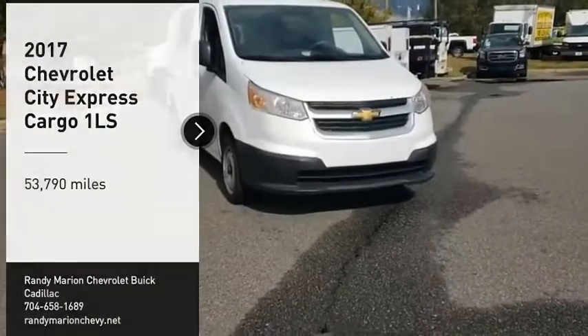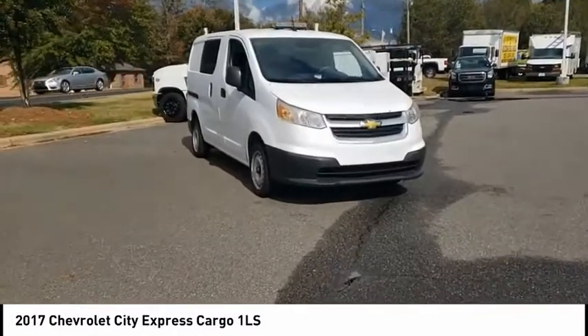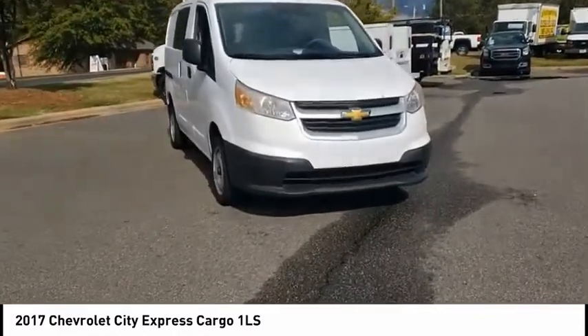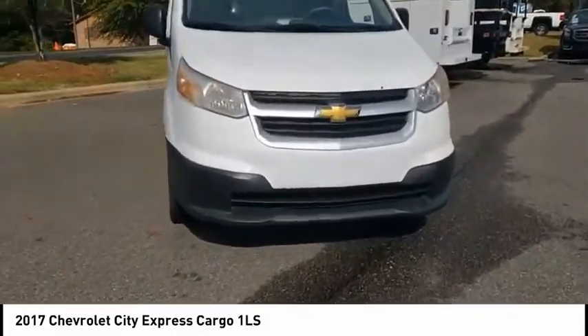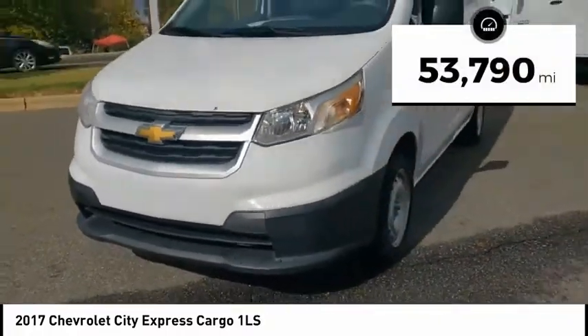Stop by and take a look at the 2017 Express Cargo. The Chevy Express Cargo Van is ready to handle all of your work tools, carpooling to work or running the kids to soccer. This vehicle has less than 55,000 miles.